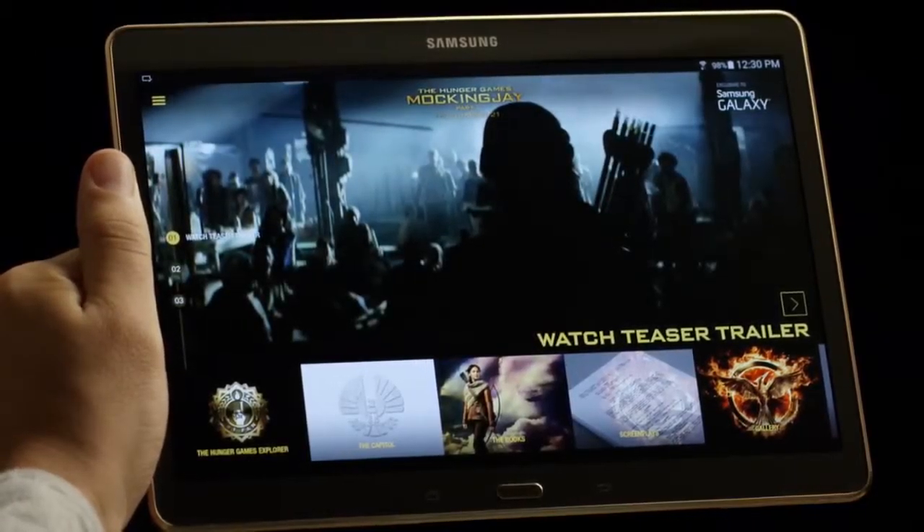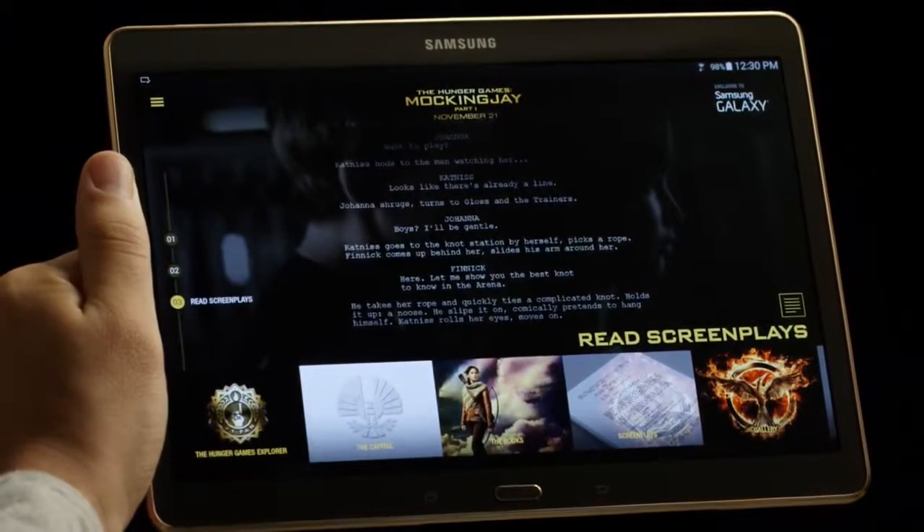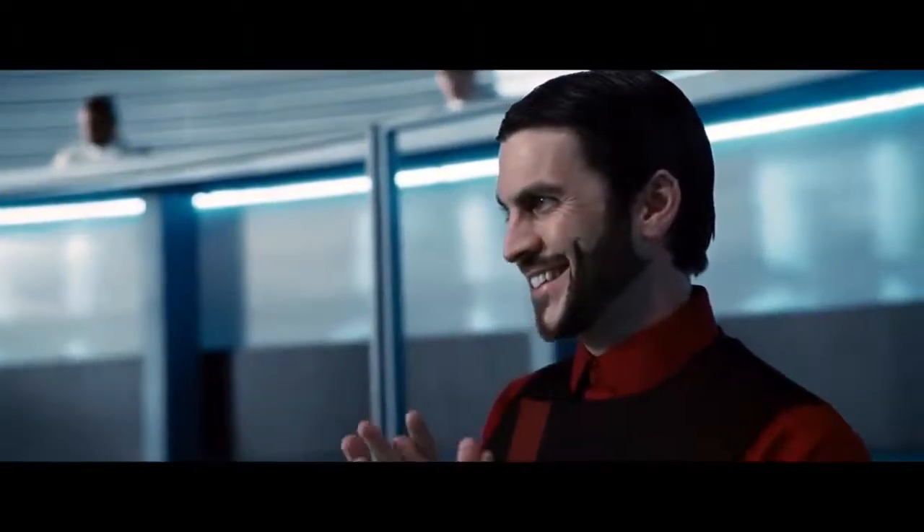We have never seen anything like this. Must be talking about the Hunger Games Movie Pack, the app that gives Samsung Galaxy owners exclusive access to boatloads of Hunger Games movie content. That's excellent.